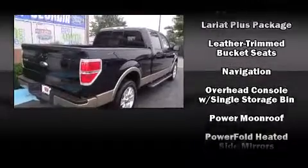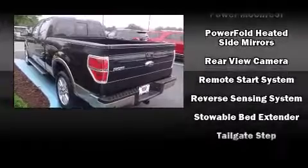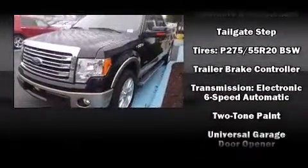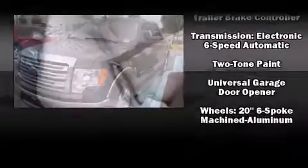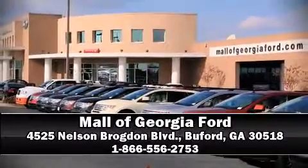Ford also prioritized safety and security by including dual front impact airbags with occupant-sensing airbag, head curtain airbags, and four-wheel disc brakes with ABS. For added security, dynamic stability control supplements the drivetrain. Stop by our dealership or give us a call for more information.